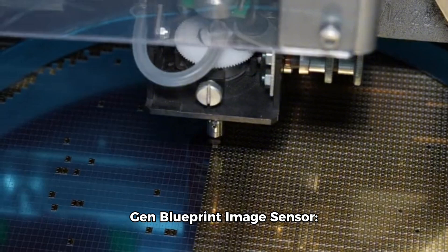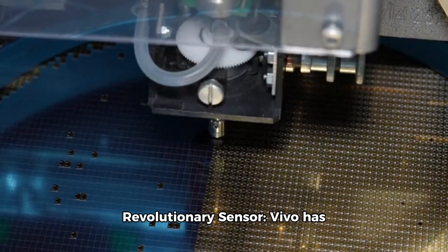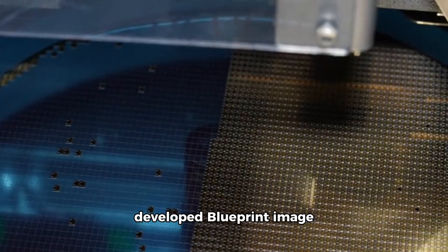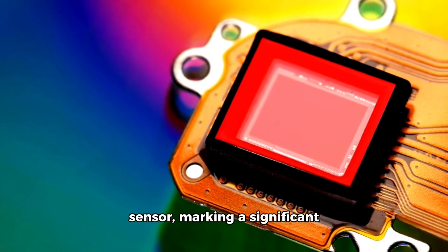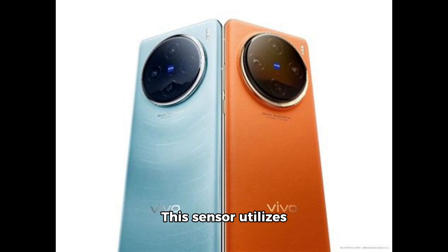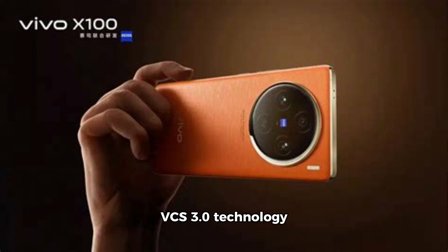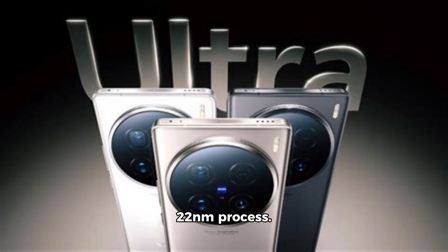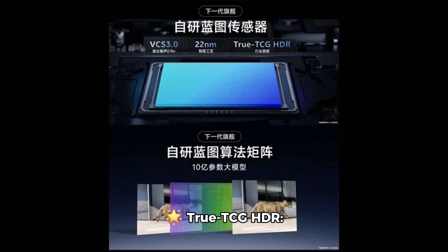Next-gen blueprint image sensor: Vivo has introduced its in-house developed blueprint image sensor, marking a significant leap in imaging technology. This sensor utilizes VCS 3.0 technology and is manufactured on a cutting-edge 22 nanometer process.